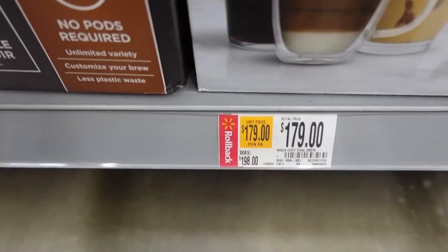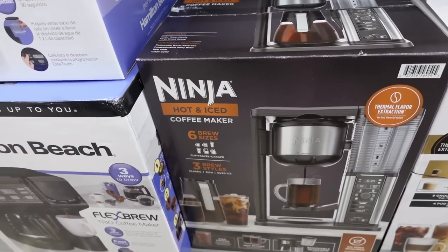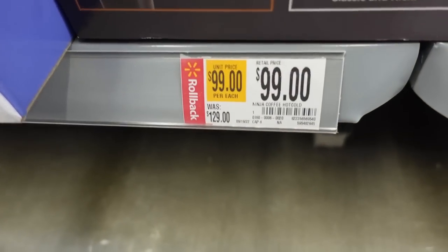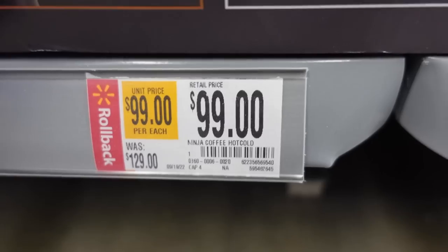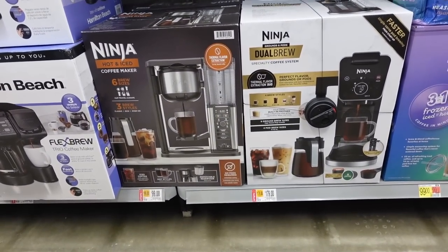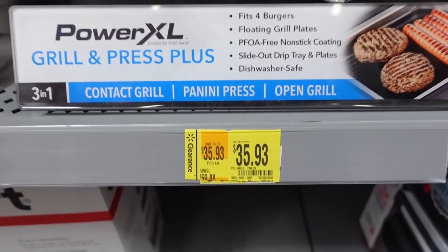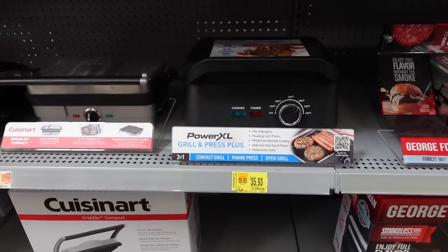Was $198, now $179 — not a huge price drop but at least a price drop. And right here, this Ninja hot and iced coffee maker with six brew sizes is only $99, was $129. Not the hugest price drop but if you planned on buying one anyway it gives you a starting point. Let's get into some bigger discounts: this Power XL Grill and Press Plus is only $35, regular price was $59.